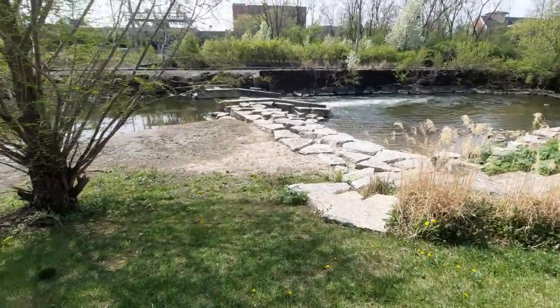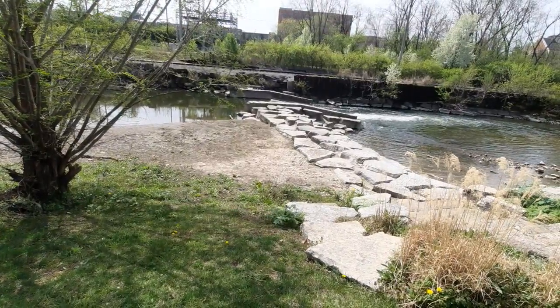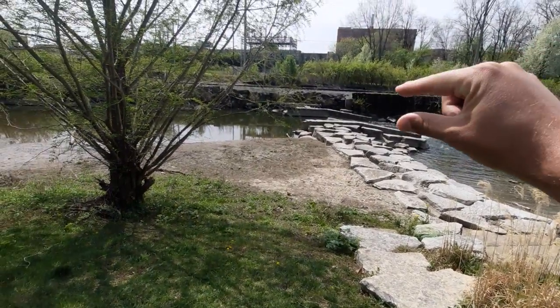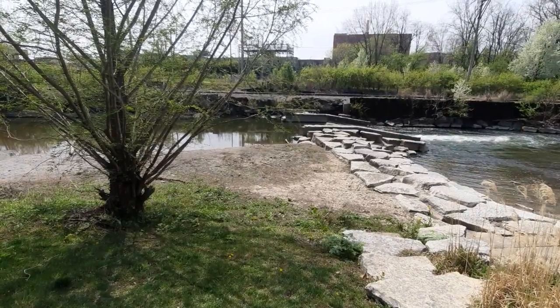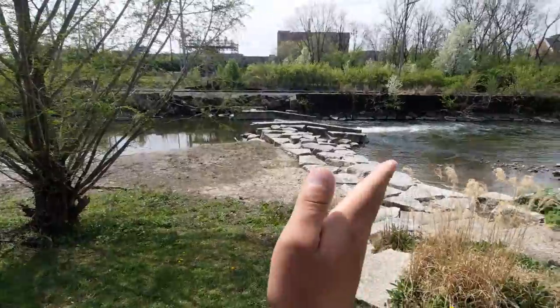The reason that I wanted to do a video here was to point something out — a unique feature that is actually near my university. We've got ourselves an example of kind of like a flume. See those two walls right there? It's an opportunity for water to quickly gain speed and pass through.